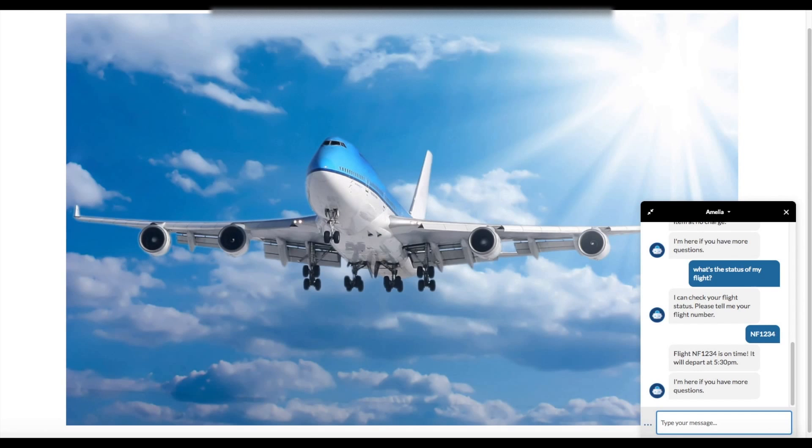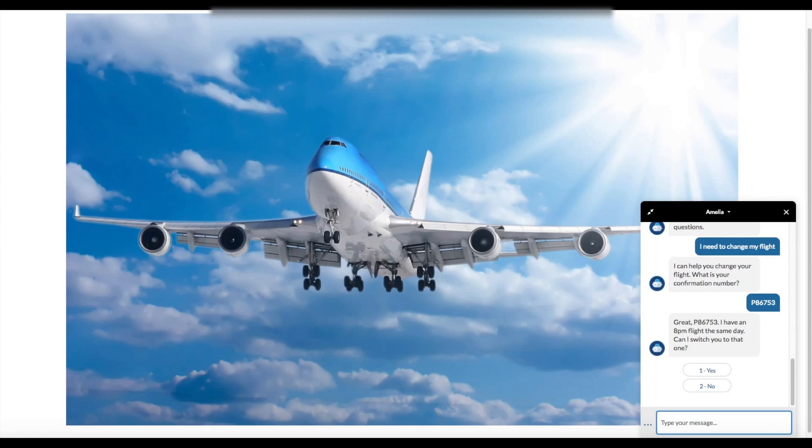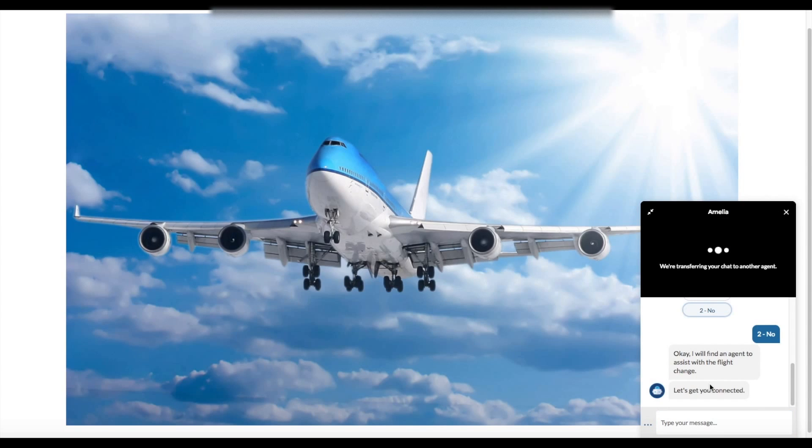Lauren finds out she's needed in a meeting this afternoon and has to push her flight out. So she decides to ask her new friend Amelia, the Einstein bot, for some help. The bot proceeds to gather her flight information and is able to present Lauren with an option later in the day. Lauren wants to book the flight but first would like to see if her upgrade will transfer over to the new flight. So she selects no and the bot immediately escalates the conversation to a live agent. If she would have selected yes, the bot could have automatically processed the change, integrated with the backend reservation system, all without any agent interaction.